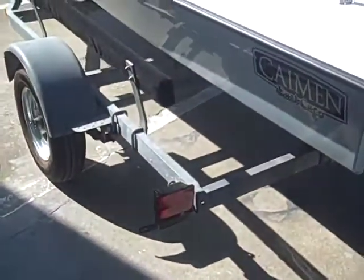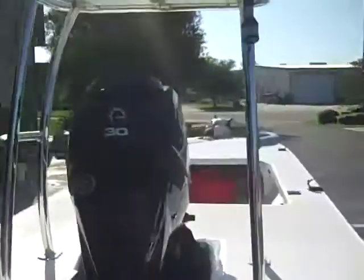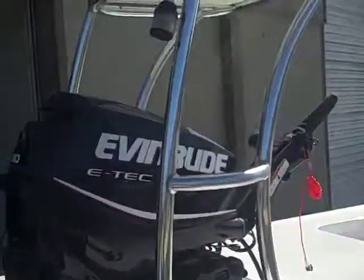Hey guys, what's going on? It's Kevin. It's Saturday. I just want to let you know, here's another Cayman leaving. This one is a basic tiller with an E-Tech 30.